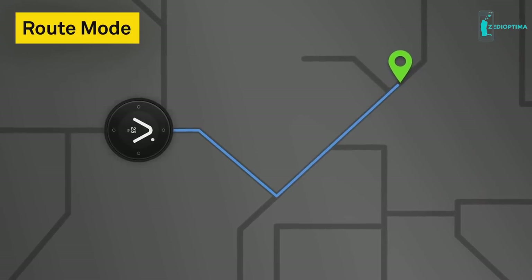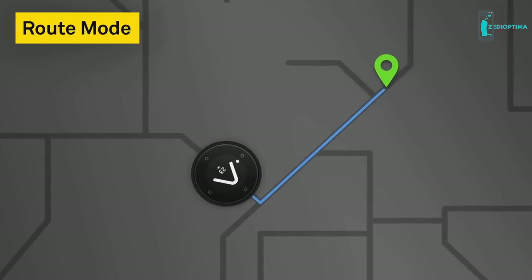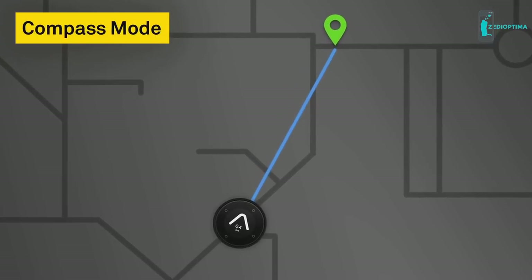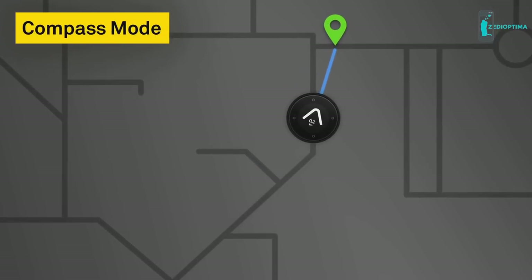We've kept the interface intentionally really simple. There are two modes for navigation. There's route mode, which guides you along a specific route and takes you through every single turn. And then there's compass mode, which simply points you at a final destination and gives you the freedom to choose the route.